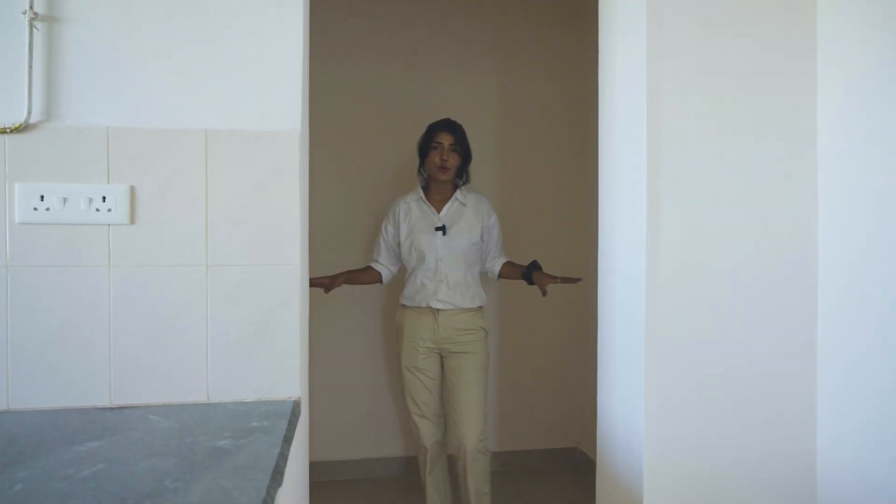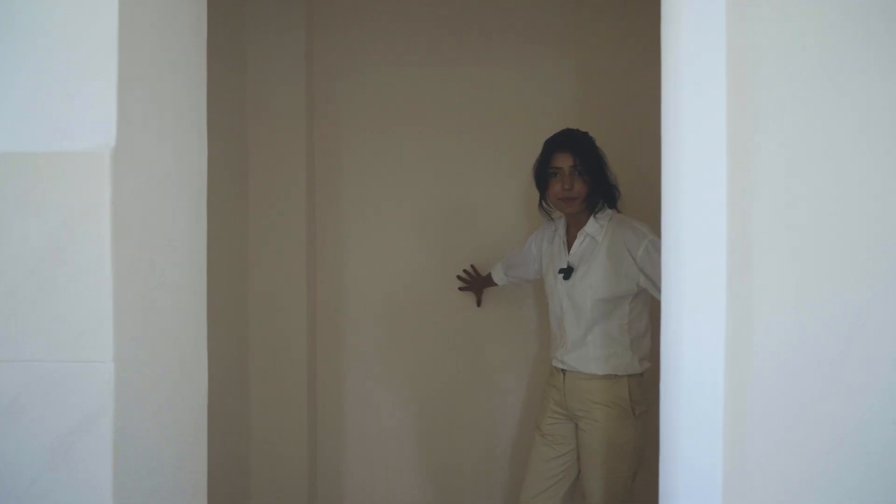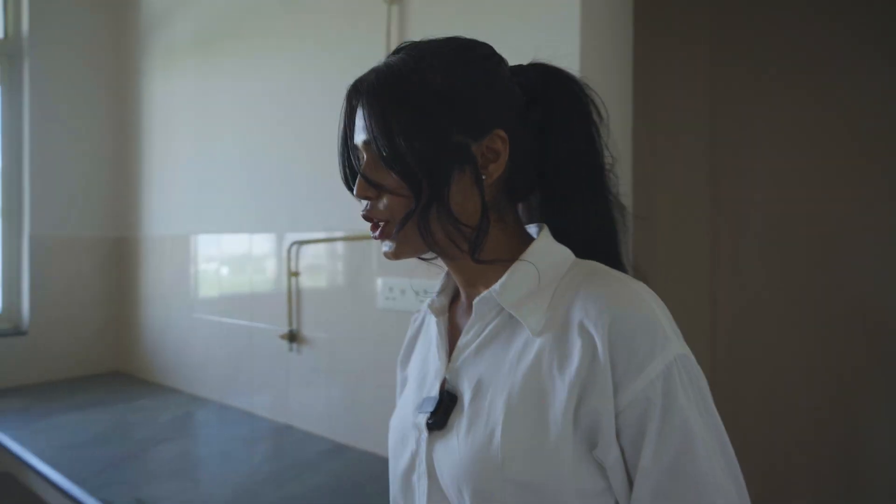Here is our store room. You can see there is a lot of space here — whatever you want to keep, you can. With storage, no compromise — spacious enough.